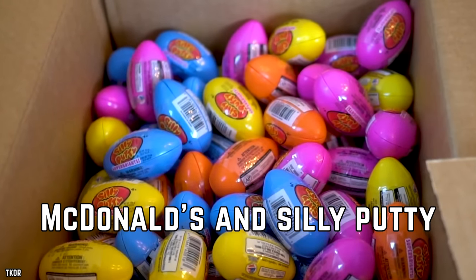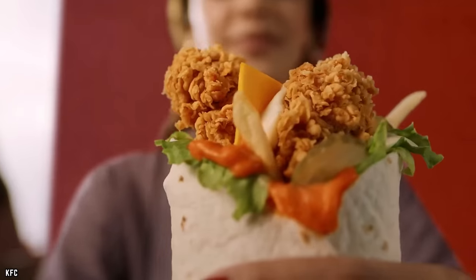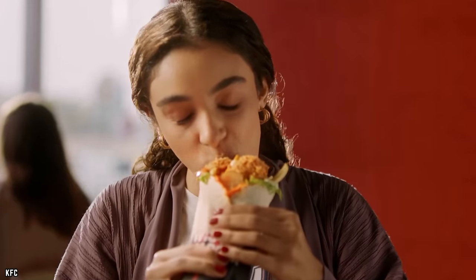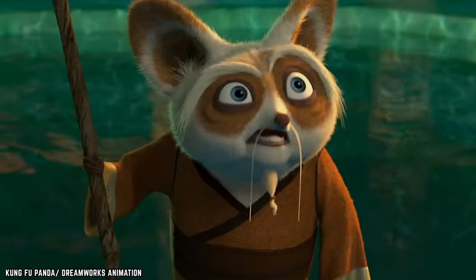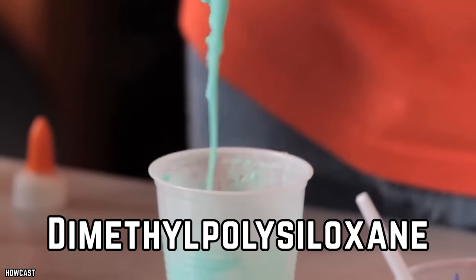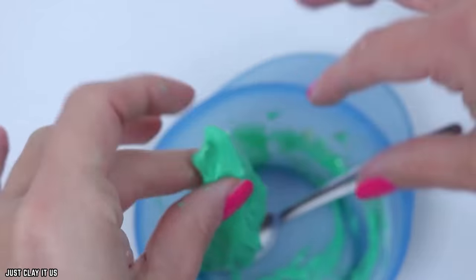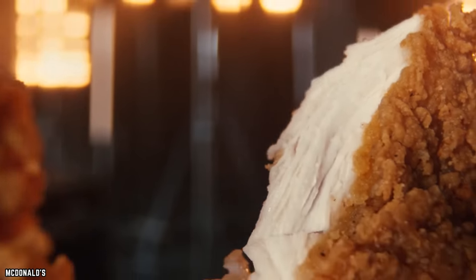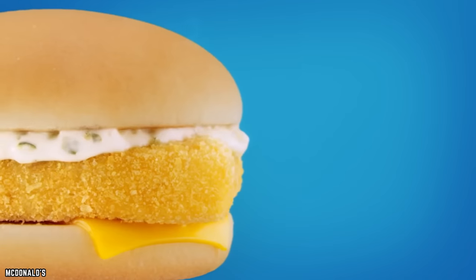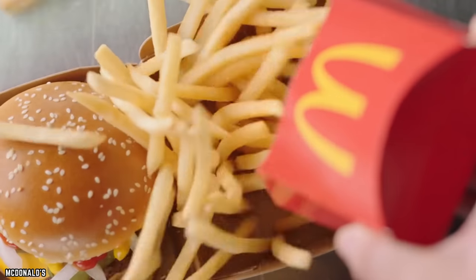McDonald's and Silly Putty. Most fast food companies use additives to enhance their food's flavors or appearance, but this one might be more surprising. Some fast foods contain dimethylpolysiloxane, a silicone used to make Silly Putty and also used in cosmetics. It's added to McDonald's chicken and fish sandwich patties for its defoaming qualities, and it can also be found in other deep-fried foods like french fries.